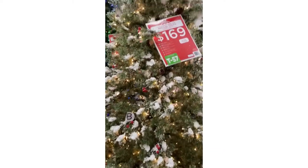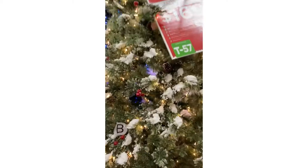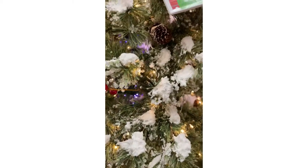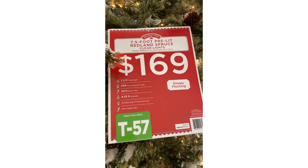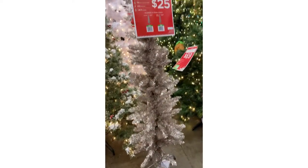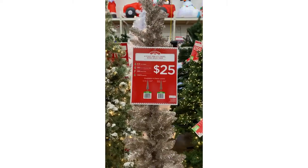Oh my goodness, I don't think I've seen anything like this before. Let me get you a little close up here. We've got some snow and some berries and some pine cones. Now this one looks like it's seven and a half foot and $169. And then one of the more modern kind of skinny trees — looks like it's maybe a rose gold. $25, guys. Not too bad.